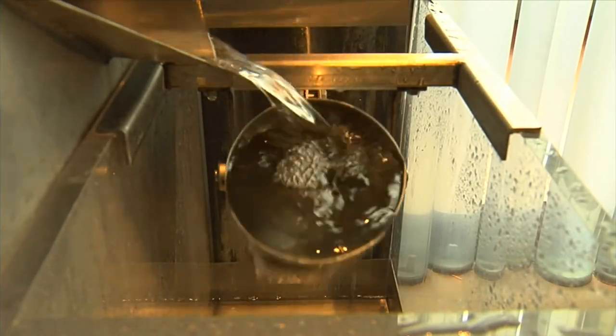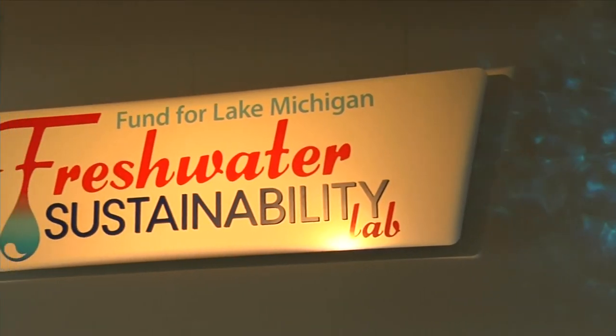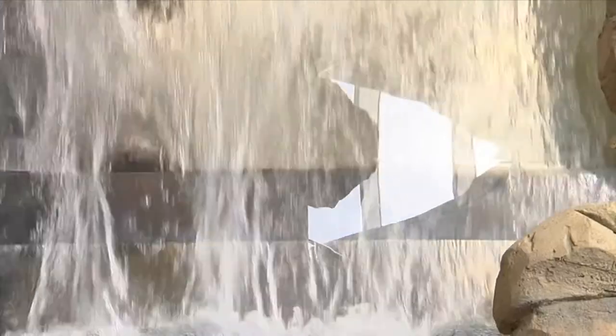That barely scratches the surface of what you can do and explore at Discovery World. Make sure to add it to your list of places to visit or revisit. But even if you can't make it out to a science museum like Discovery World, there are plenty of tests that you can do at home to learn more about how water works.